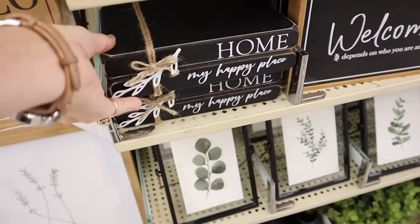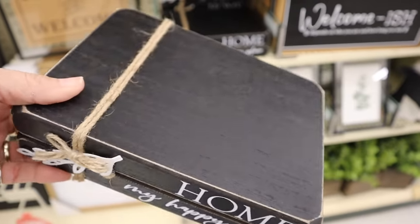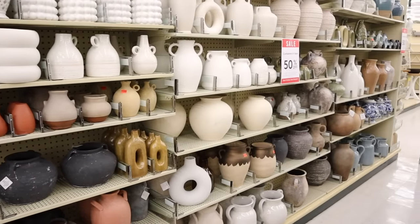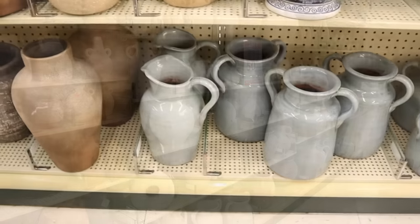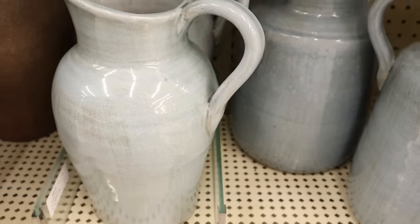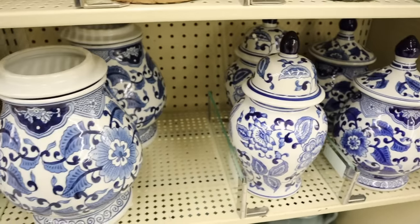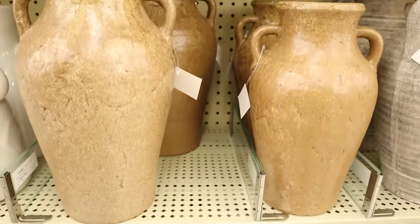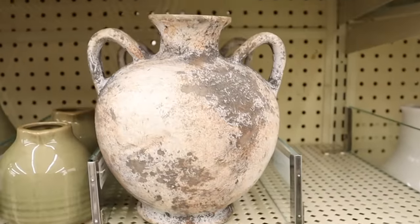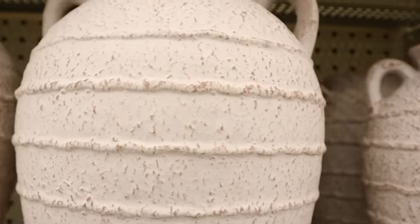I am such a sucker for anything that talks about home being the best place in the world — home is my favorite place to be. Let's switch gears and head to the vase aisle. Look at this blue — I'm going to give you a little hint: this guy's coming home with me. What I love about Hobby Lobby and all their vases is they have quite the selection with a lot of texture and detail, whether you go more vintage or more modern. They have something for everyone, and at 50% off you just cannot beat that.